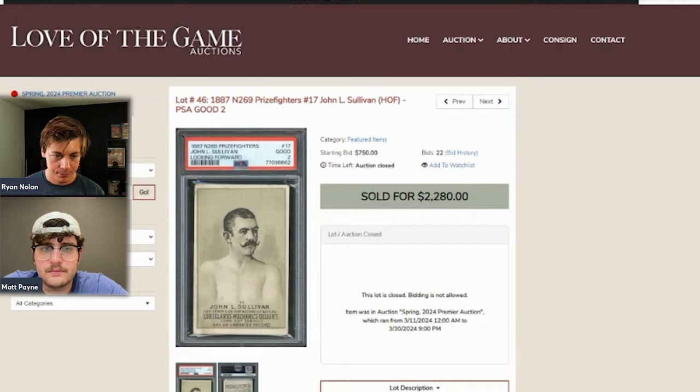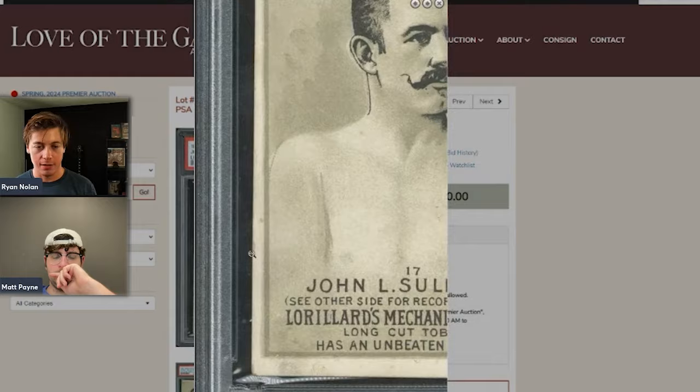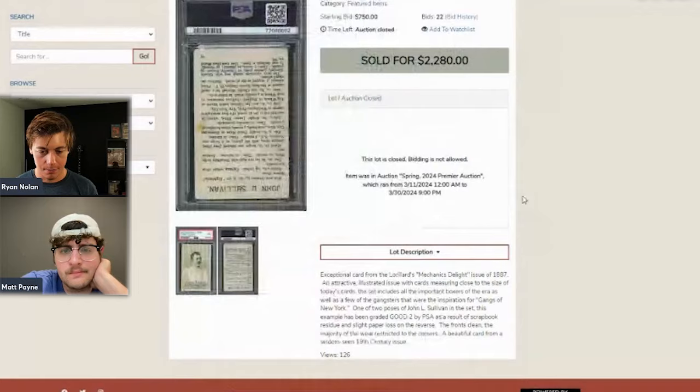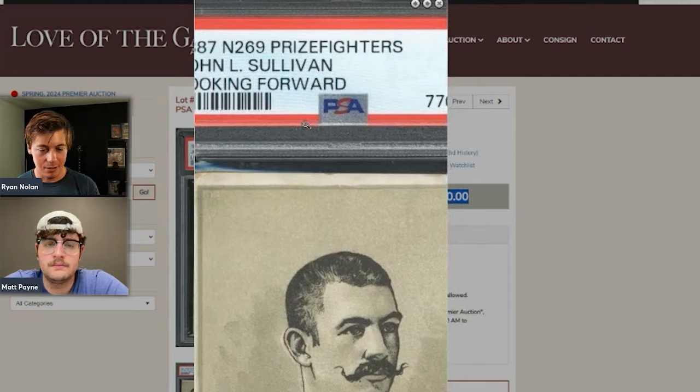The John L. Sullivan cabinet is discussed — considered by many to be his grail card. There are two pictures of Sullivan in this set; one version is slightly more desirable. These don't sell often. The card sold for $2,200 in a PSA 2. The host kind of regrets not selling his other Sullivan pieces to upgrade to this one at that price — thinks it was a really great deal for the buyer.